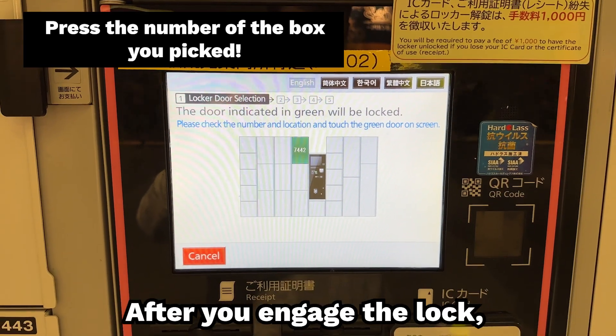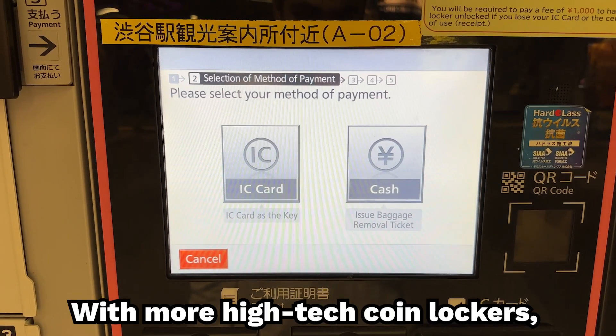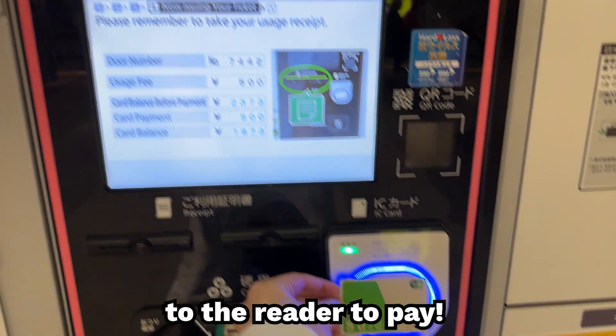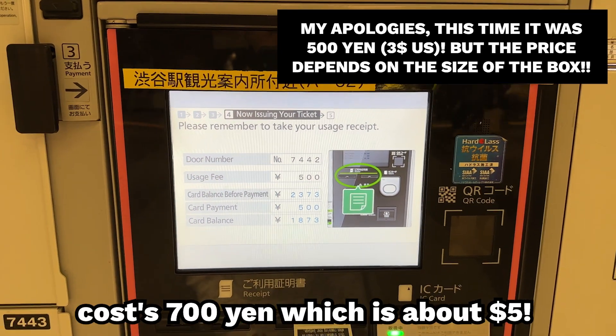After you engage the lock, walk over to the touch panel and press on the green box. Once you do this, it's time to pay. With more high-tech coin lockers, you can use your IC card to lock the box. To do this, tap on 'IC card' and then touch your card to the reader to pay. In this case, locking the box costs 700 yen, which is about 5 US dollars.